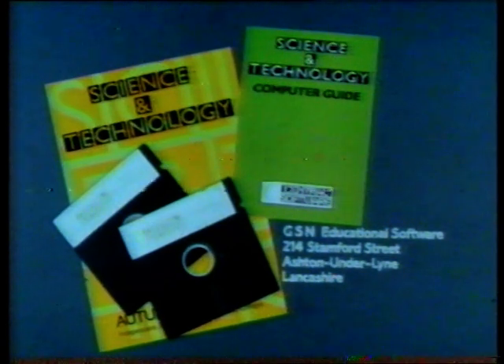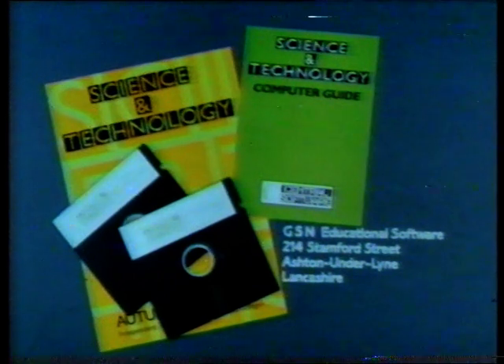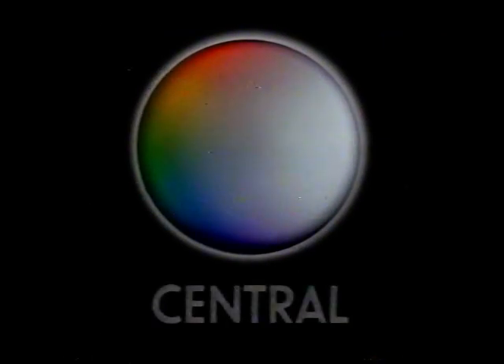204 Stamford Street, Ashton-under-Lyme, Lancashire, or from the Education Officer of your local ITV company.